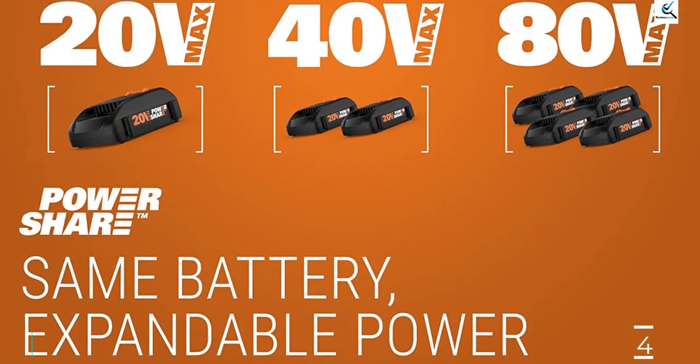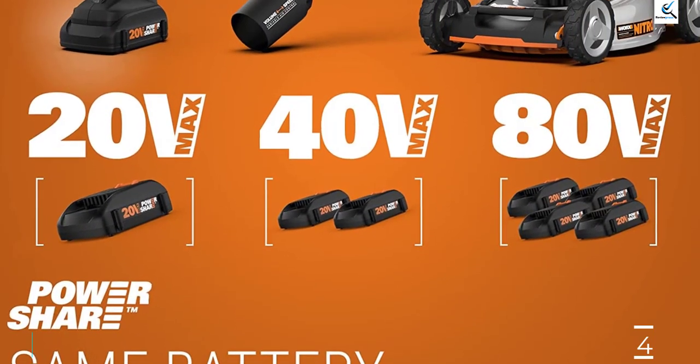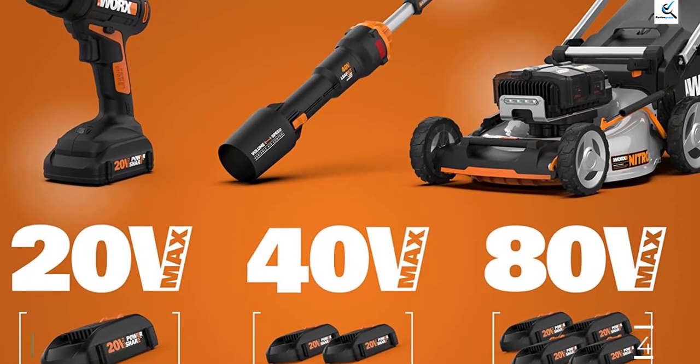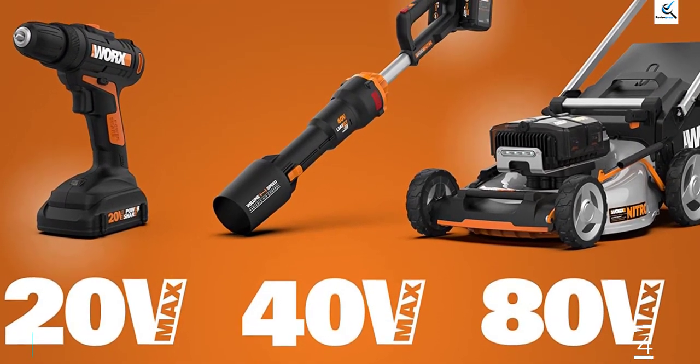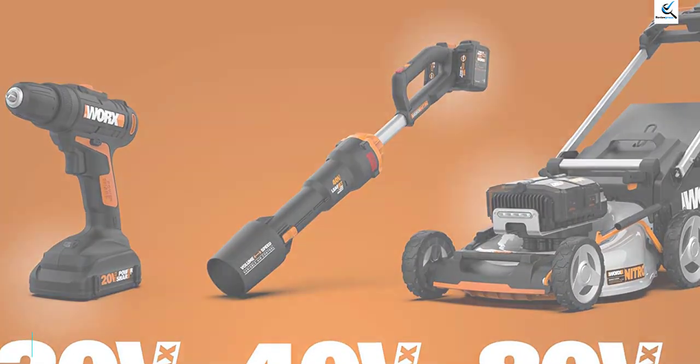Another great thing about these batteries is that they're compatible with a variety of other Worx tools. This mower has six height adjustments, and you can easily add more torque with the turn of a knob. It also has the ability to mulch or bag grass clippings, and you can easily gauge when the bag is full, thanks to its transparent plastic top.